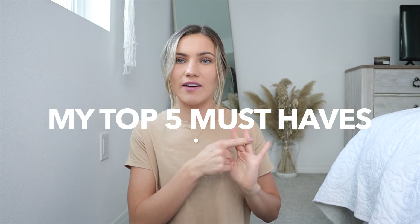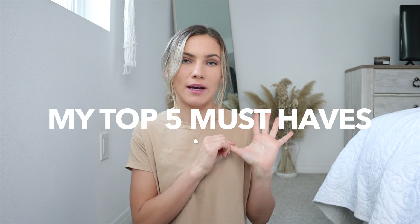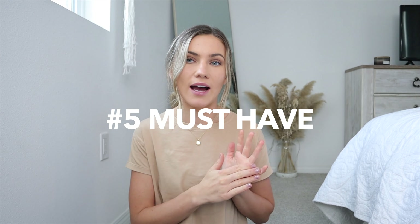I'm going to show you guys my favorite items numbered from five to one. At the end I'm going to show you my number one must-have, so stay tuned for that one. But starting with number five.